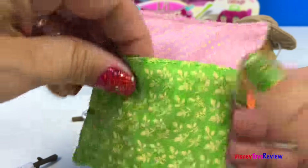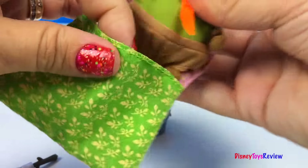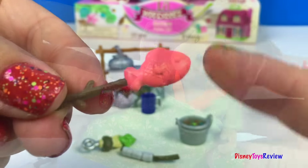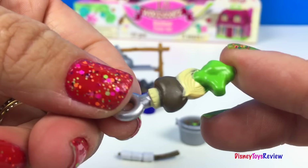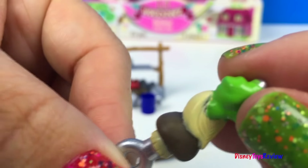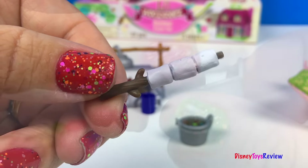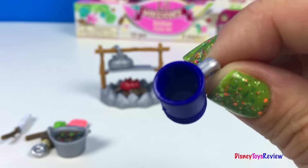Here is a sleeping bag. He looks so cozy. We also have a fish on a stick, some shish kebabs — this one has yummy vegetables on it: mushrooms, onions, and broccoli. We also have some yummy marshmallows and here's a pot of stew, and a cup ready for some hot tea.